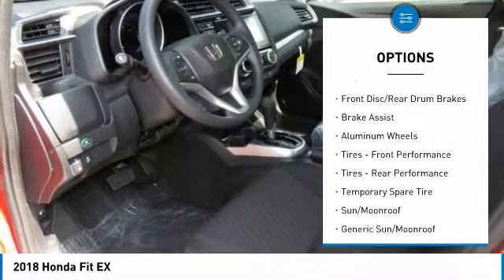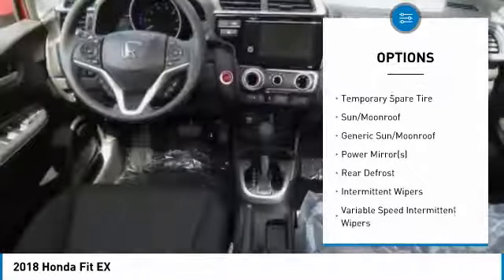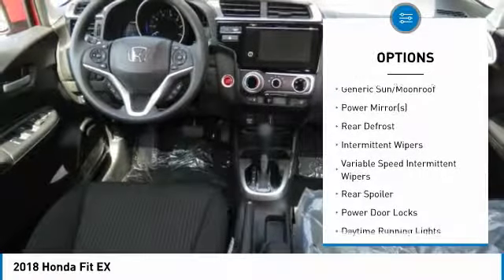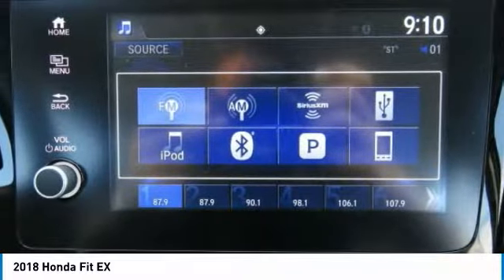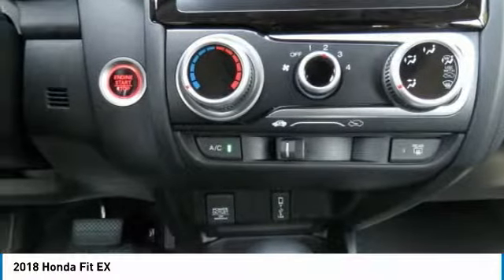Traction control. Steering wheel audio controls. Keyless entry. Anti-lock braking system. Stability control. Lane departure warning. Bluetooth. Power steering. Adjustable steering wheel. Keyless start.